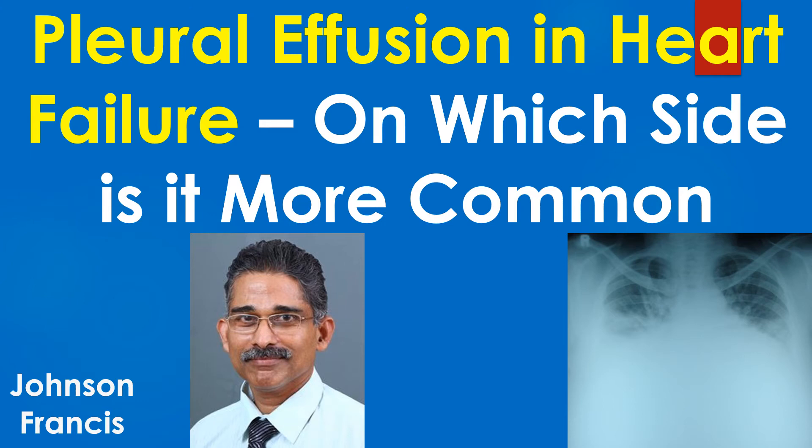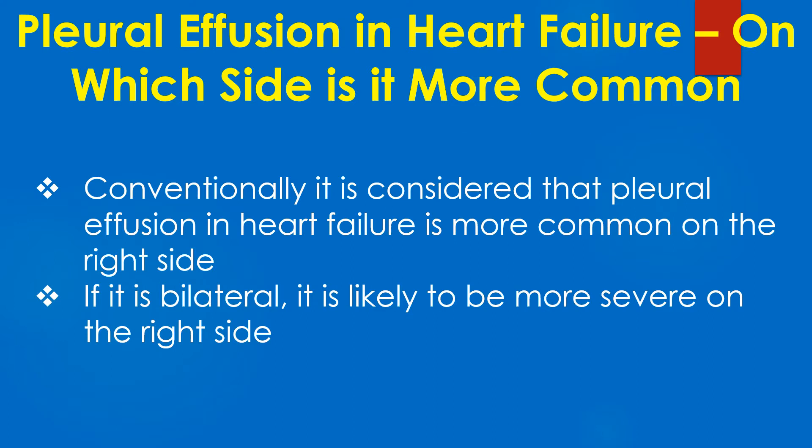Discussion on pleural effusion and heart failure. On which side is it more common? Conventionally, it is considered that pleural effusion in heart failure is more common on the right side. If it is bilateral, it is likely to be more severe on the right side.